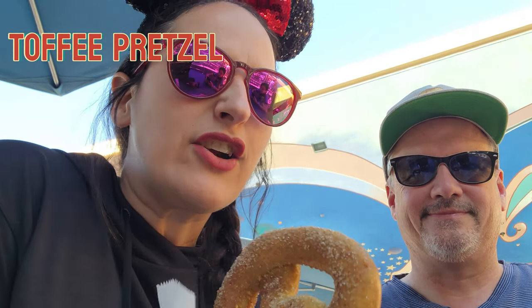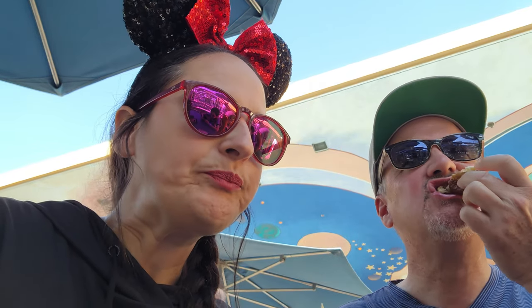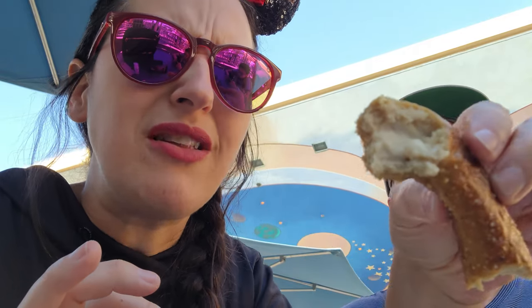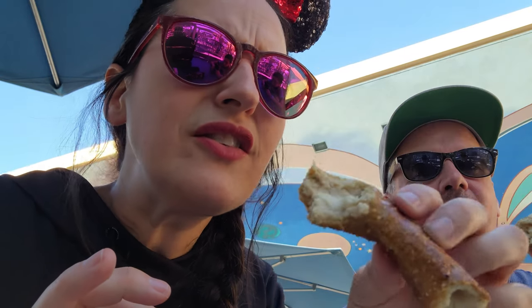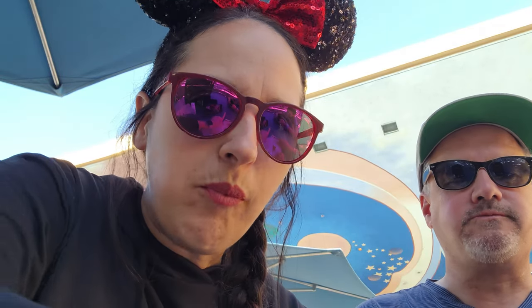Next up we have the toffee pretzel — it's a cream cheese filled pretzel with toffee stuff on it. Oh, it's so wonderful and really good. It's very sweet — the toffee is very sweet. I give it a nine. Cream cheese stuffed pretzels are awesome. I'm going to give it like a seven out of 10 because it's very sweet, but other than that, good stuff.